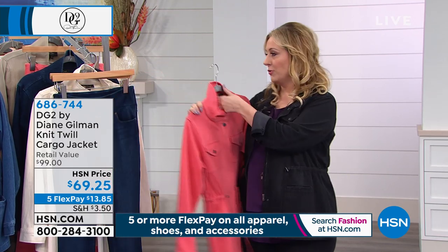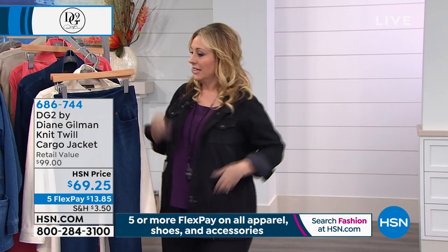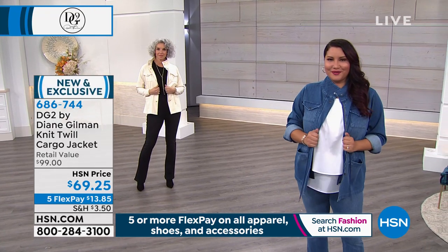I'm going to order this after the show — hopefully save me one, because I definitely want to get this jacket in mid-tone. Last call in mid-tone — only a few hundred.